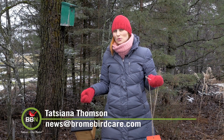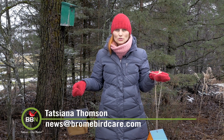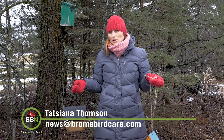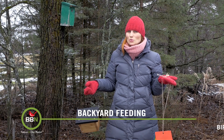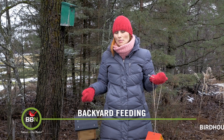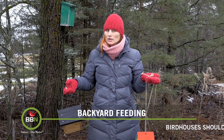Nesting season is just around the corner. If you live south and you would like to have birds nesting on your property, then I suggest you put up a few bird feeders right now. If you are north like we are, we still have a few weeks before migratory birds come back, but I like to get things rolling a bit earlier. I like to be prepared and organized.